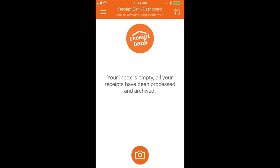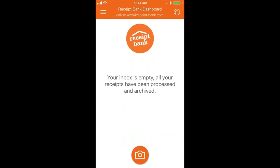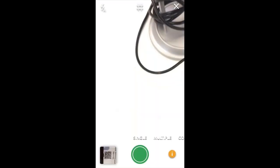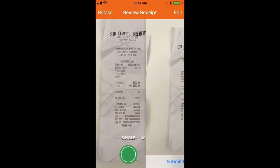We're going to pretend we're out and about and take a receipt as if we were out for a business lunch. This one I've got here is from a cafe down in Sydney — I've had a business lunch and I'm ready to expense it because I know it counts toward my tax. I simply open the Receipt Bank app and land on the main page showing my inbox. I hit that camera button at the bottom, a live camera feed pops up, and I hover it over the receipt.